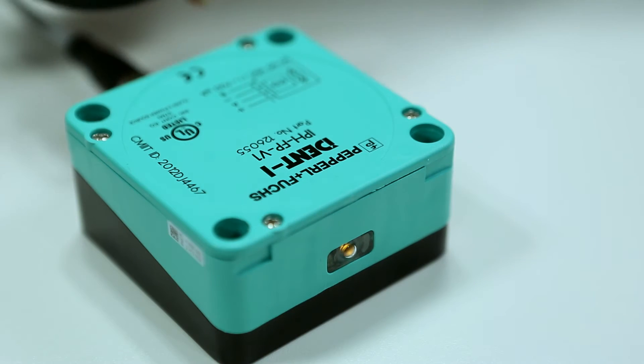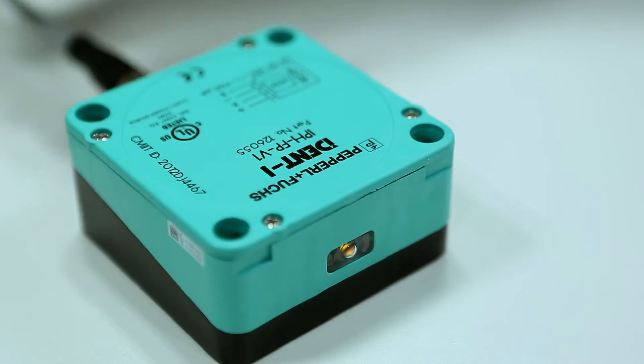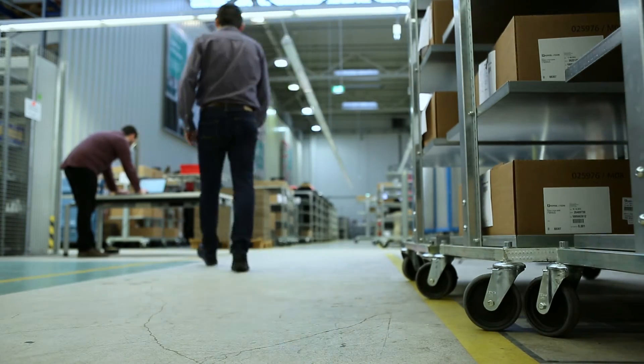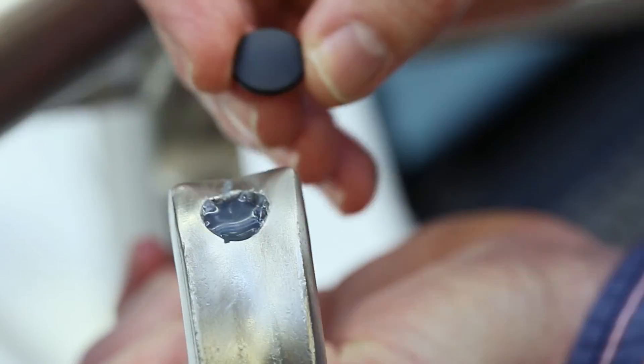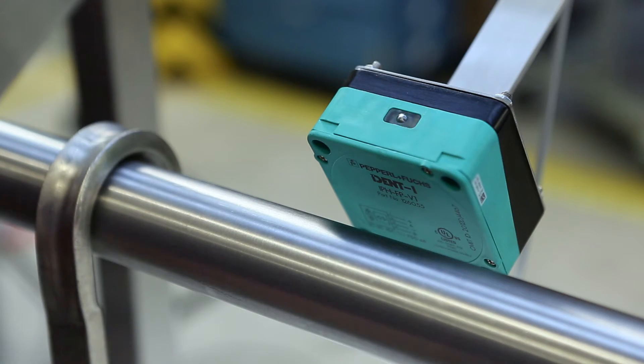Due to its contactless detection technology, RFID is an excellent solution within slaughterhouses. RFID is fully automated. This means that production steps don't need to be interrupted and production speed remains constant at all times. Error security is guaranteed as well. An RFID system comprises of a tag that stores the information and a read head that reads this information.